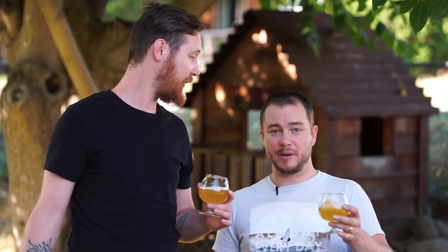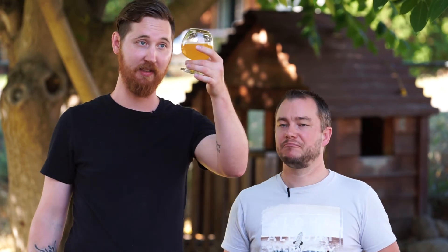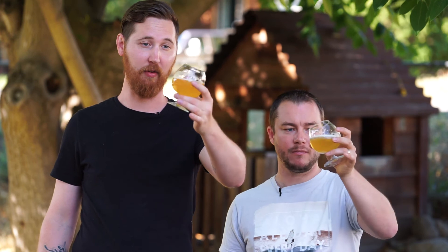It's got that nice little bit of citrus, nice maltiness, very light and refreshing. It's just not my style, but it's a very well done beer. If you want that thirst-quenching patio, poolside, beach beer — this is it.